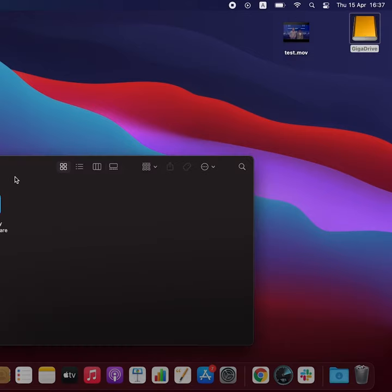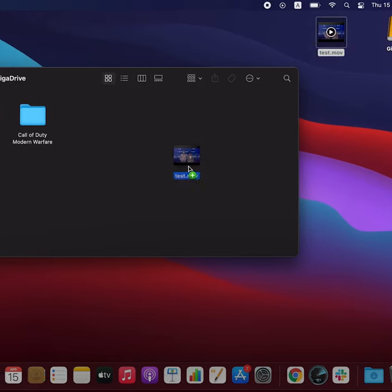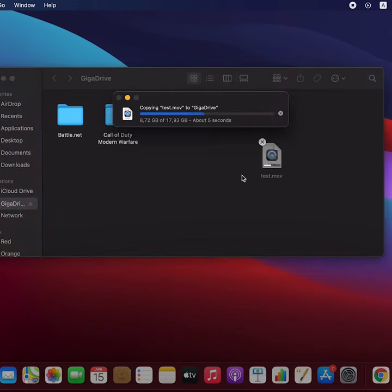So without further ado, let's test GigaDrive out. We have an 18GB 4K movie on my MacBook and we'll see how fast it can transfer it to GigaDrive. Let's drop it here and — okay, this is fast.